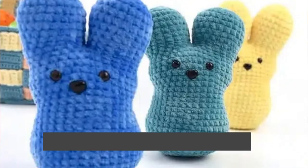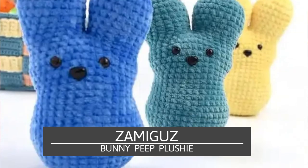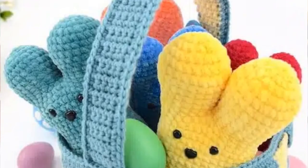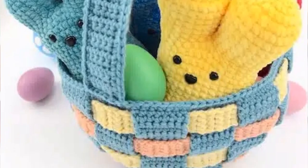Next up is a classic Easter make — crochet Bunny Peeps. These would be perfect Easter gifts for kids of any age because older kids will recognize the treat while younger kids will just see a soft squishy bunny they love. You can make these in different colors and yarns. They look like they were made with Chenille yarn but you could also use blanket yarn or velvet yarn to make them really squishy and soft. Go with traditional peeps colors like pink and yellow to make them all about that special Easter treat.